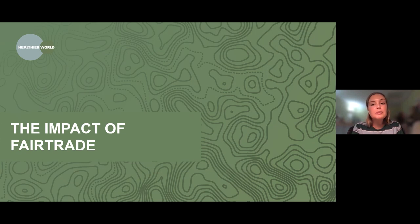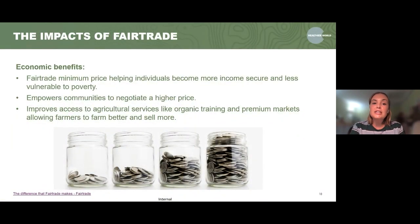Just a bit about the impact of fair trade — split into economic, social and environmental. Starting with the economic side: the fair trade minimum price helps individuals become more secure and less vulnerable to poverty, giving them more money to put back into training or producing more products and improving quality of life. It also empowers communities to negotiate a higher price and prevents exploitation of prices. It can also improve access to agricultural services like organic training or premium markets, allowing farmers to farm better and sell more.